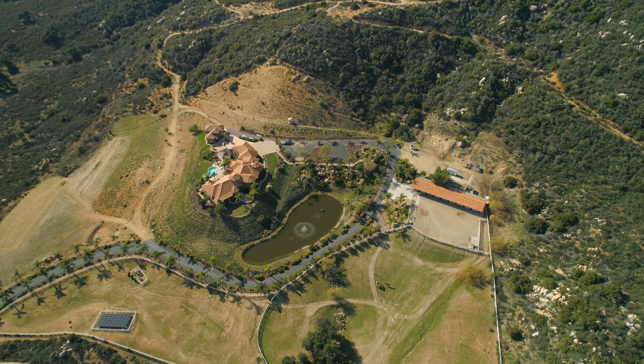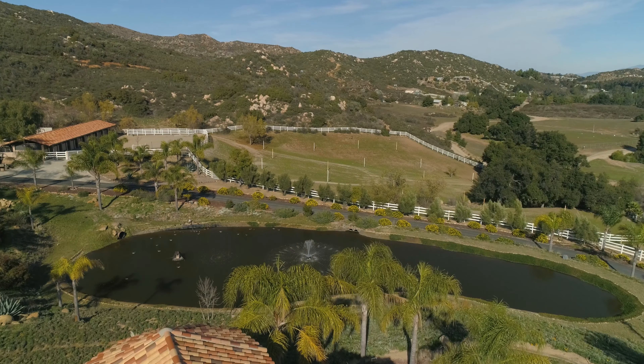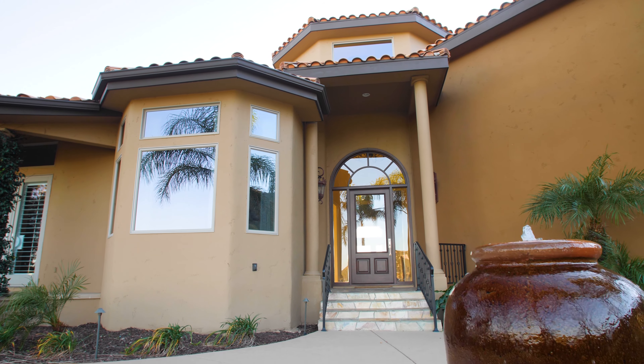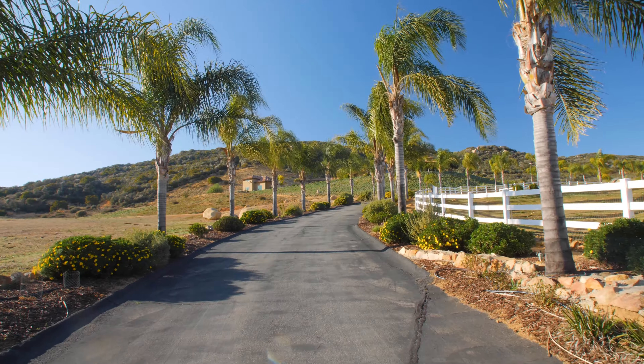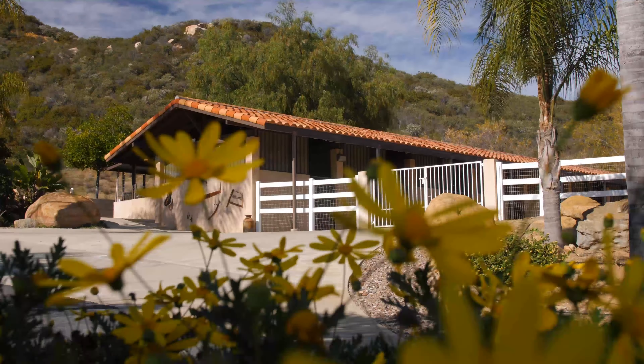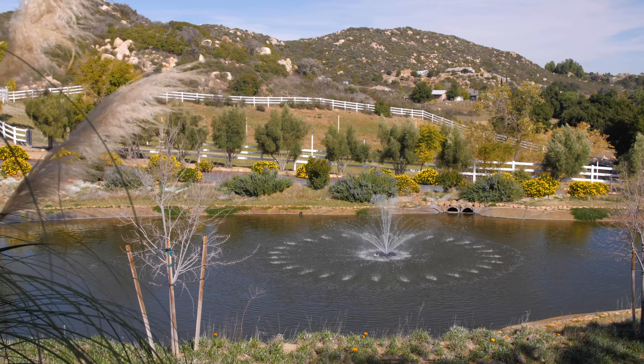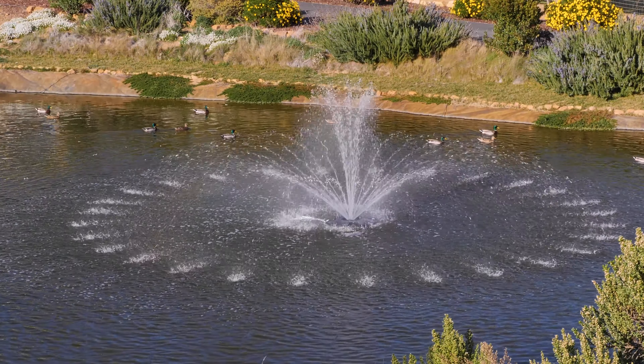Set on over 38 acres of land, backed up to the Cleveland National Forest, this well-appointed Tuscan-style residence, located behind a private gated entrance, showcases impeccable living spaces, premier equestrian facilities, an extraordinary pond with fountain, and a resort-style backyard.